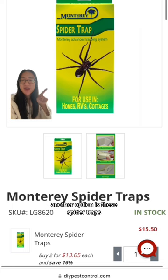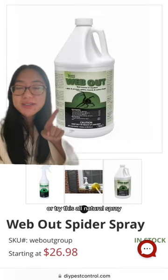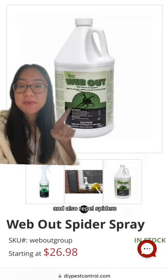Another option is these spider traps that can be used indoors. Or try this all-natural spray that removes existing cobwebs and also repels spiders.